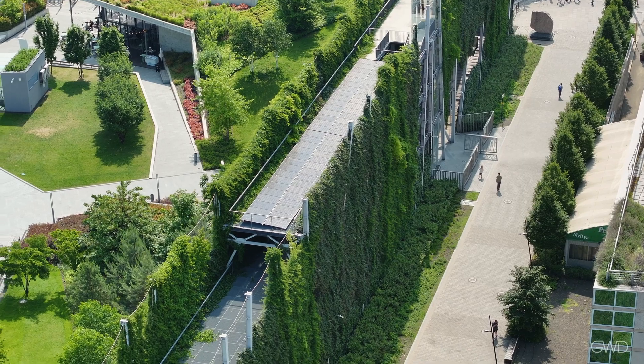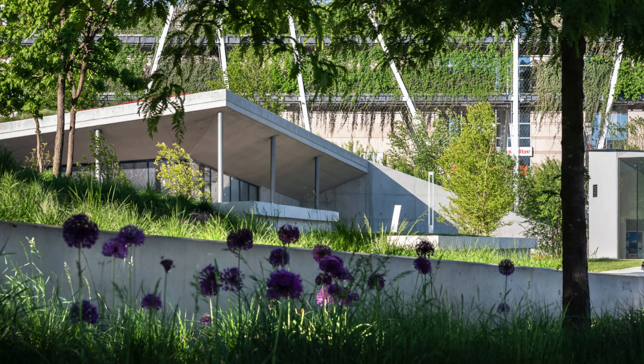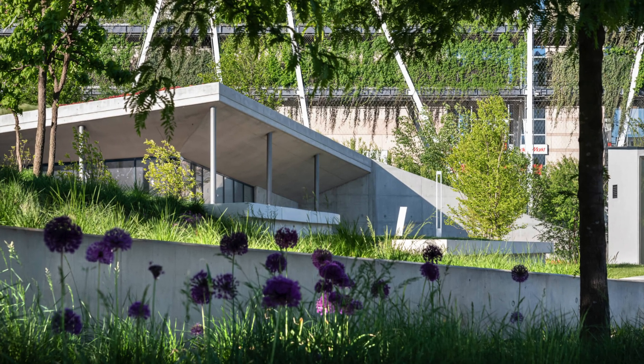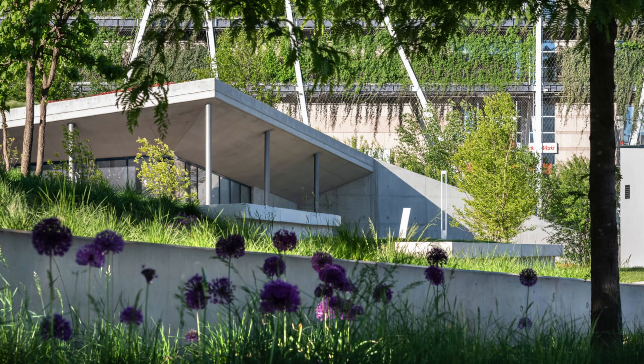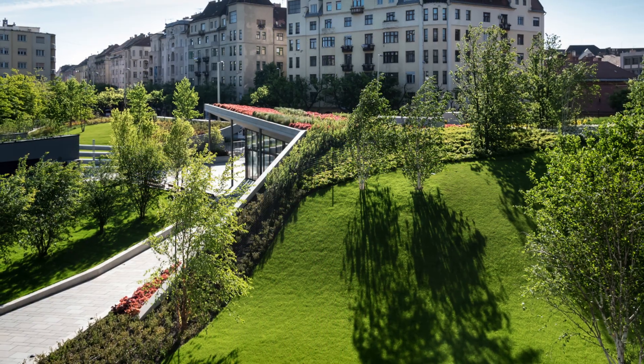After its first few years, the green wall designers say Selkapu Park and the three-dimensional hanging garden are a great success which already has had an extraordinary impact on the architecture and green space culture of Central Europe.